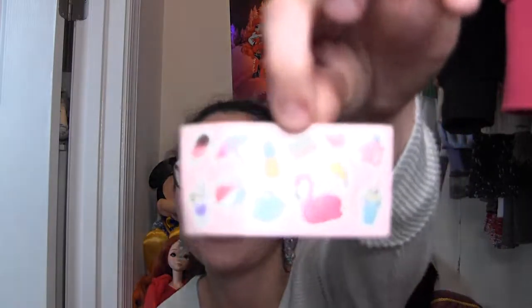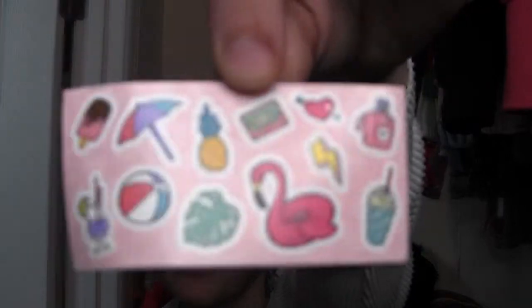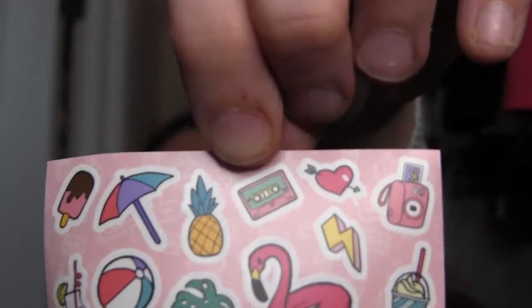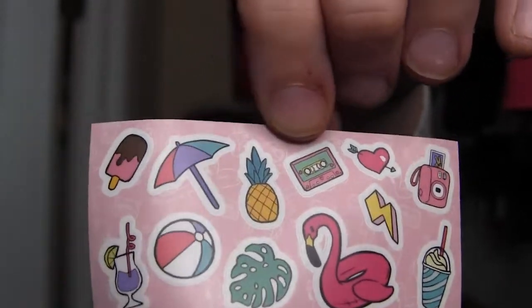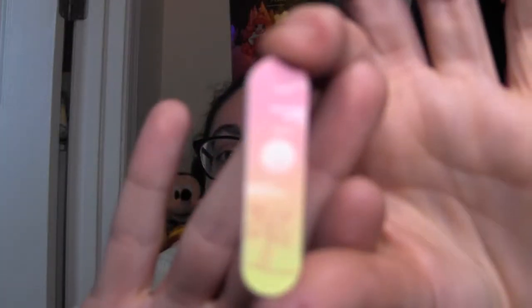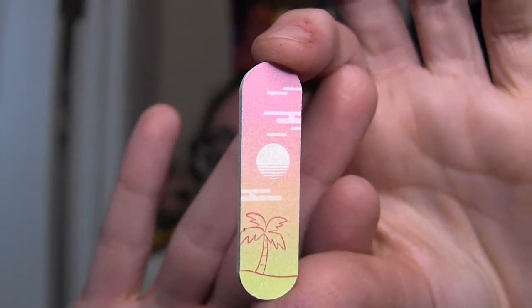Then we have some travel-themed stickers that match the inner packaging background — a palm leaf, a flamingo tube, what looks like a cassette tape, camera, drinks. And this is a nail file — adorable! It's a little beach sunset nail file and it really works; it's got texture like a nail file. This would be really good if you were on the go and needed something in case of nail chips.